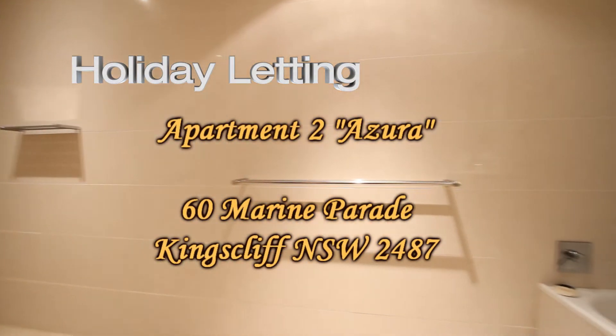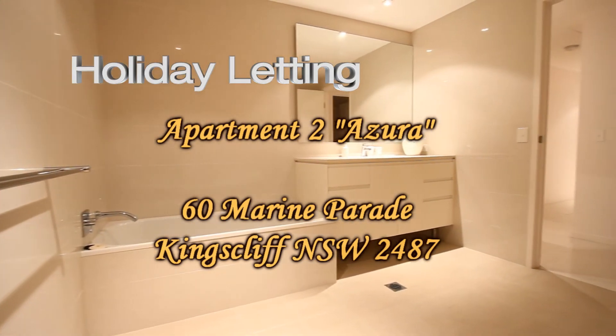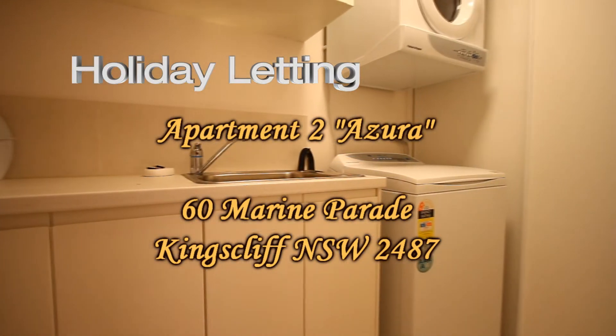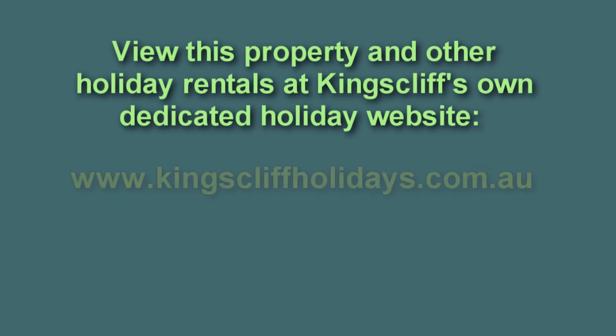The main bathroom features a separate shower, bath, and vanity. There's also an internal laundry. That concludes our video presentation — apartment tour, Azura.